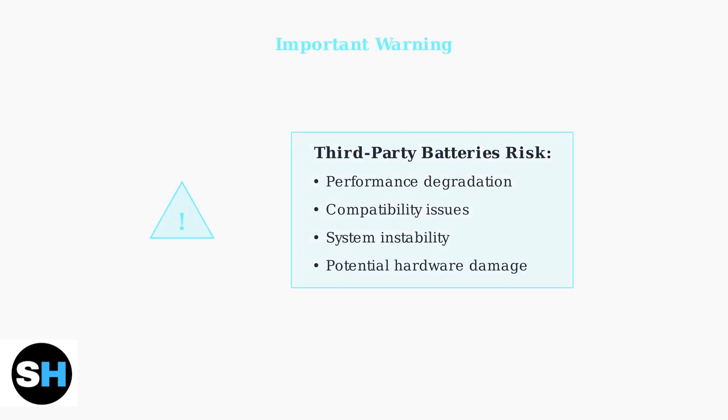There's an important warning about third-party batteries. While some users may consider third-party batteries with higher capacity, these can cause performance issues, compatibility problems, or even system instability.